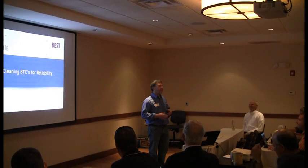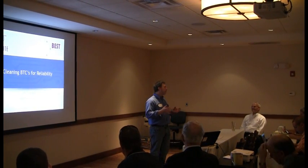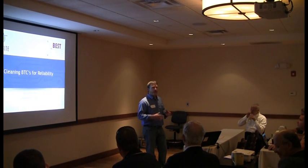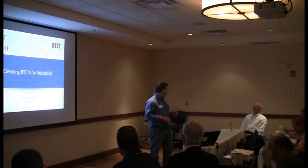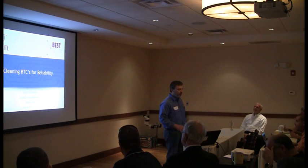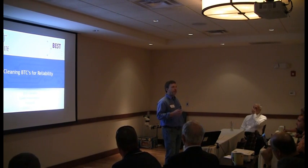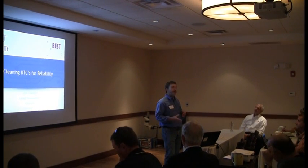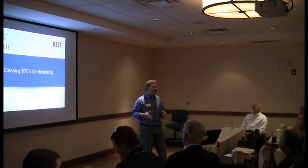I'm going to get us back on track time-wise a little bit because Greg and Phil both kind of were covering the same topics a lot. So obviously we're going to have some overlap, and I'll be able to pick up the pace a little bit here. But still, I believe we're going to add some different perspective because I'm looking at not only cleaning under bottom-terminated components, but also case studies, things that we've seen from our customers looking at companies who are and who are not cleaning.